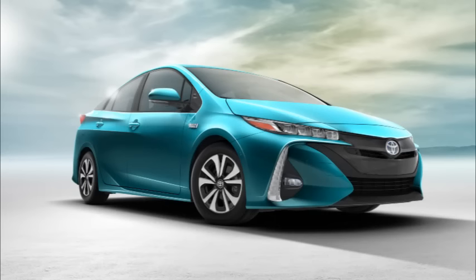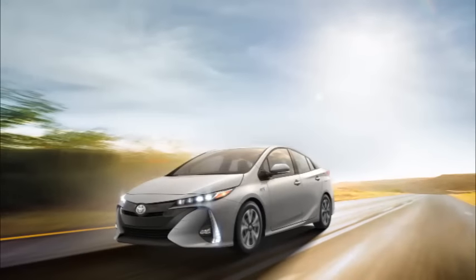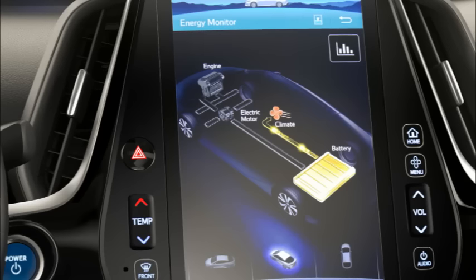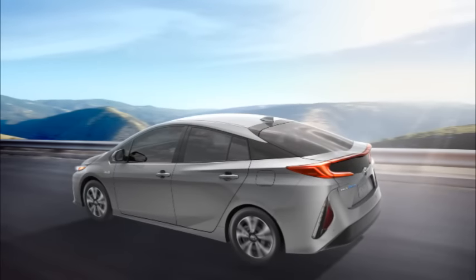We're sitting in the Toyota booth, so let's start by talking about the Prius Prime — Toyota's moving into a plug-in version. They had a plug-in before, but this is a full new vehicle. With the last generation Prius they didn't put any muscle behind the plug-in — it was really a stealth launch. But now this is a big launch. They've put a new nose and tail on it and it looks a lot better than the current Prius.